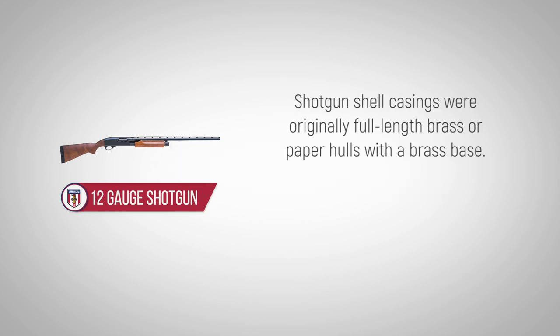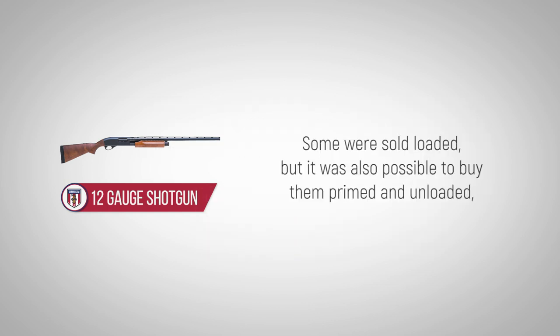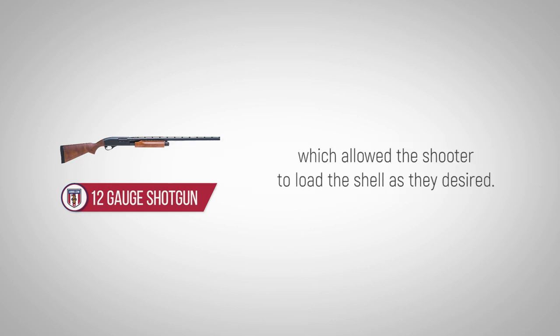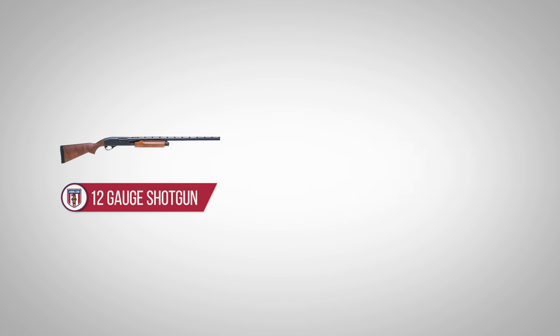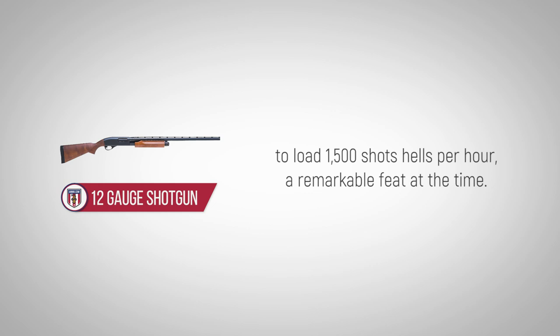Shotgun shell casings were originally full-length brass or paper hulls with a brass base. Some were sold loaded, but it was also possible to buy them primed and unloaded, which allowed the shooter to load the shell as they desired. In 1884, Frank Chamberlain patented a machine with the ability to load 1,500 shot shells per hour, a remarkable feat at the time.